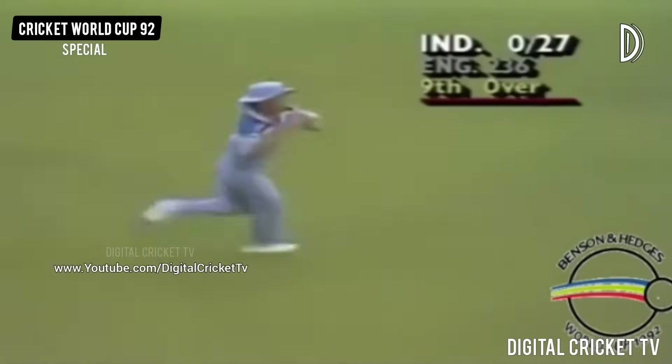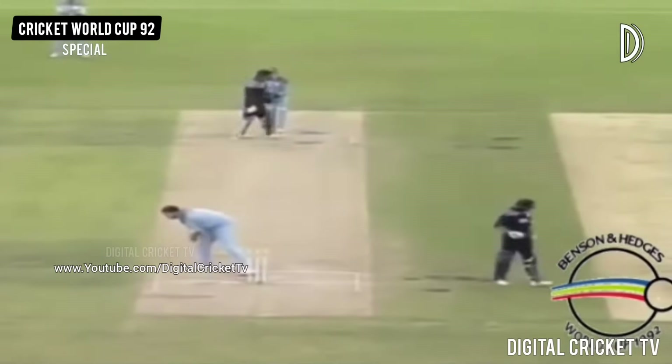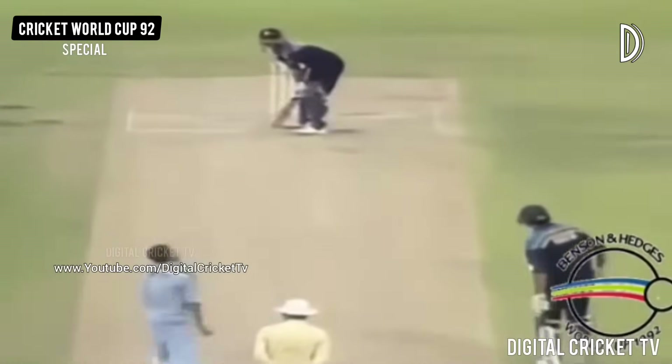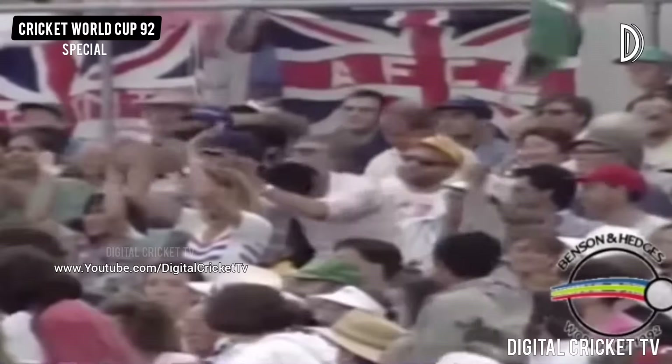Another glorious off-drive. England have had mid-off deep a couple of overs now, saving the boundary. That wide ball again — Kapil Dev, he only wants to get about a foot wider than you want it and he's onto it like a flash. He just clubs it away behind square.